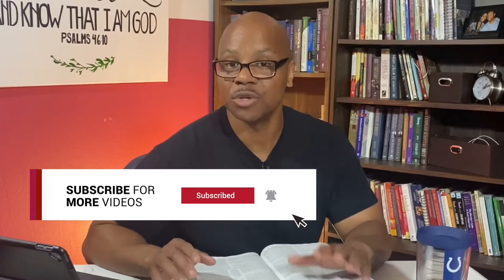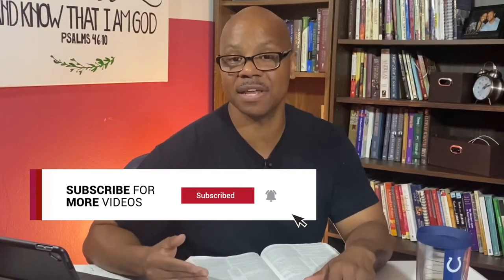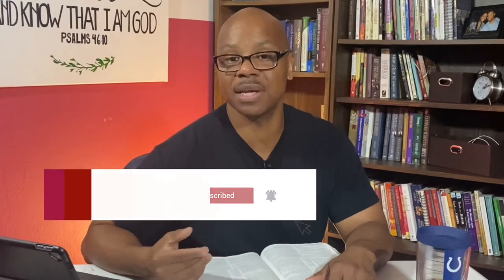Before we get started, I would like for you to do a couple of things. One, hit the subscribe button to receive notifications of any videos you might be interested in in the future. Also, if this video is in any way a benefit or a blessing, please share this with somebody that you might know — a friend, a co-worker, anyone. Now let's go ahead and jump into it.